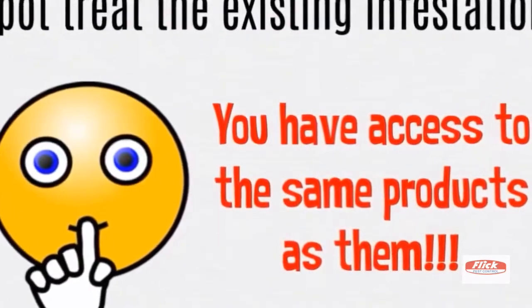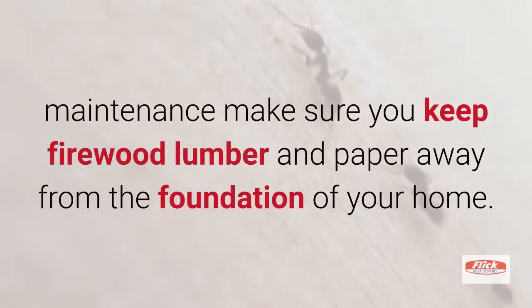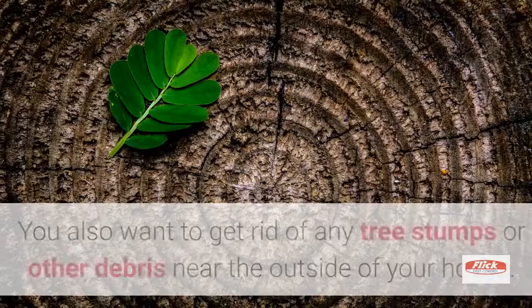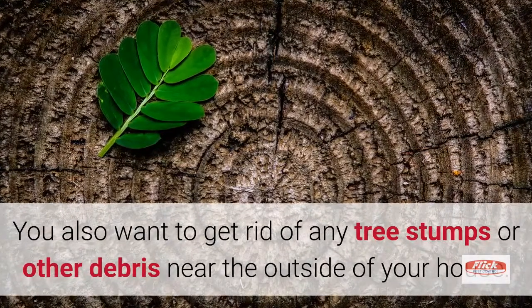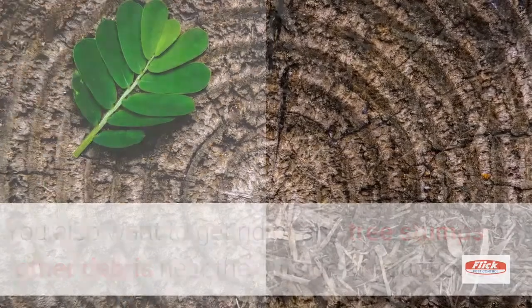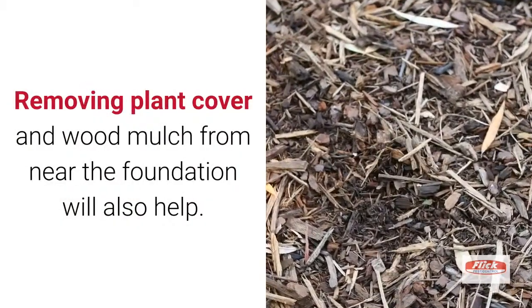In phase 2, we're going to do some preventative maintenance. Make sure you keep firewood, lumber, and paper away from the foundation of your home. You also want to get rid of any tree stumps or other debris near the outside of your house. Removing plant cover and wood mulch from near the foundation will also help.